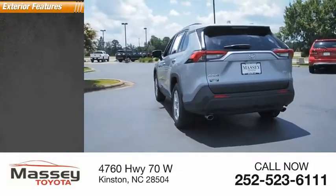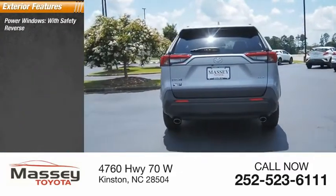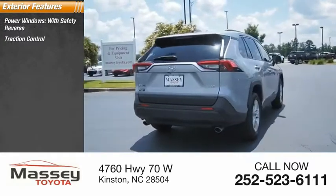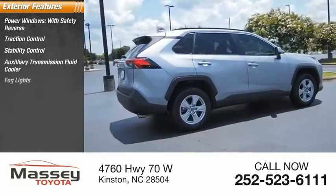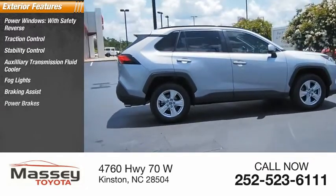Here are some of this vehicle's great options: power windows with safety reverse, traction control, stability control, auxiliary transmission fluid cooler, fog lights, braking assist, and power brakes.